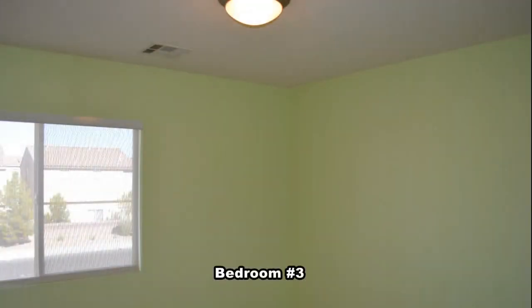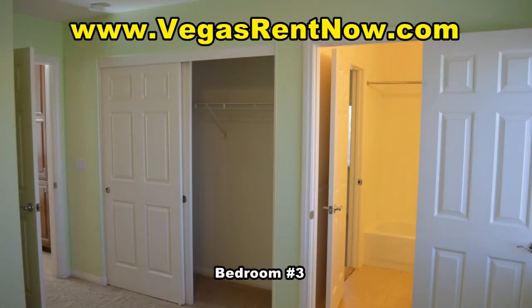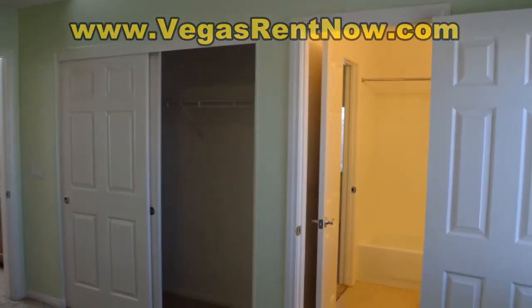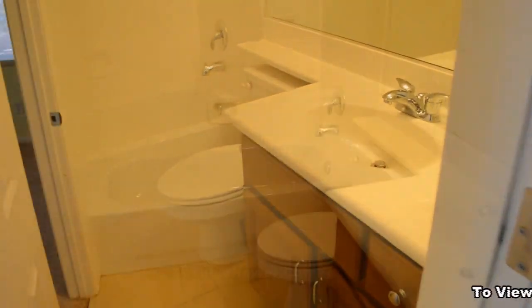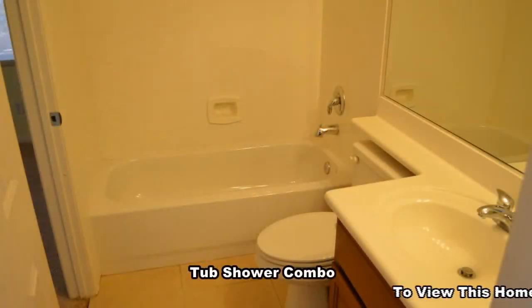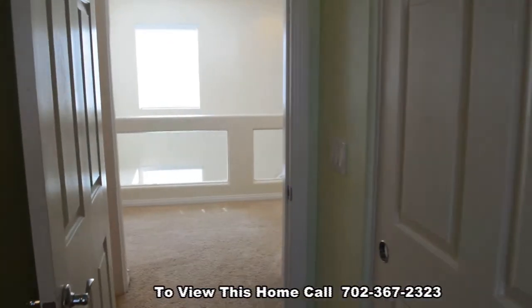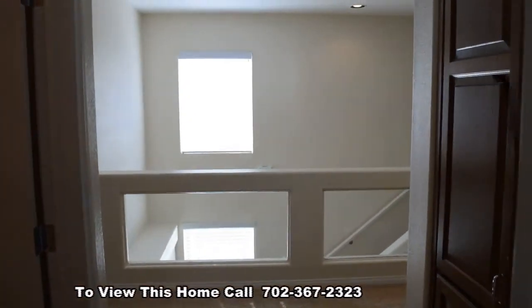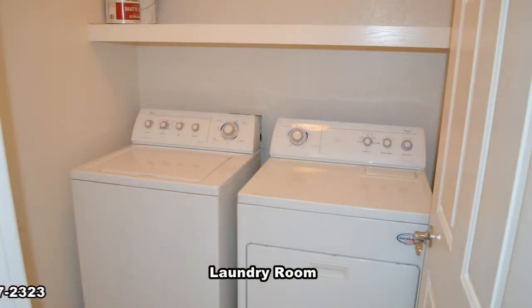The third bedroom has an overhead light and a Jack and Jill bathroom. The bathroom has a tub shower combo. The laundry room comes with the washer and dryer included in the rent.